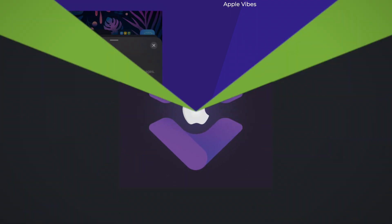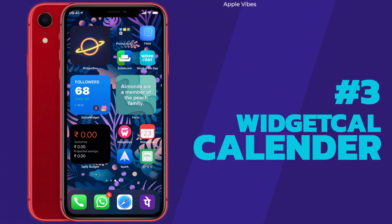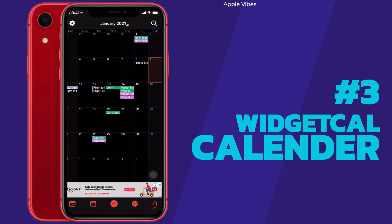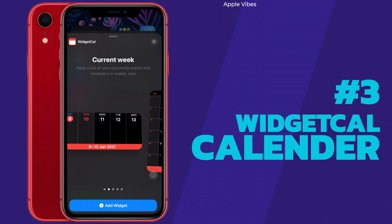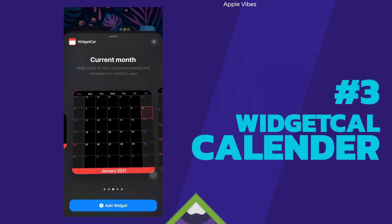Next in line is WidgetCal. This widget calendar pulls in everything from your Apple Calendar, Reminders, and other calendars all at once, and neatly shows your calendar as a widget on the home screen. You have eight different options to choose from. The best part is you don't have to set your schedule manually — it will automatically update according to your Apple Calendar or Reminders and display that on the widget you set on the home screen.